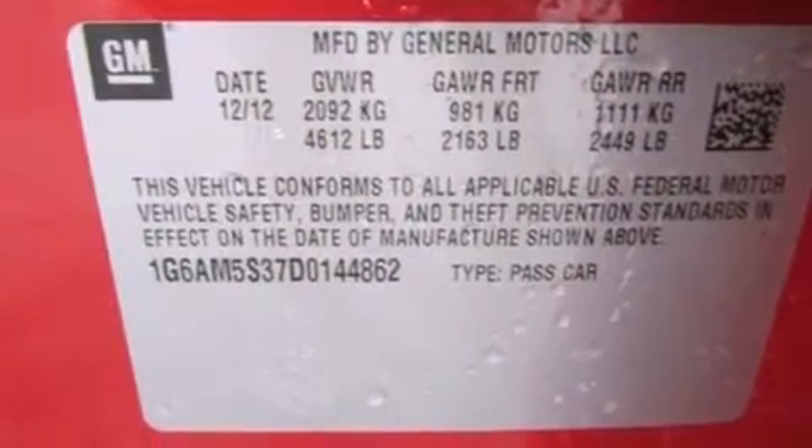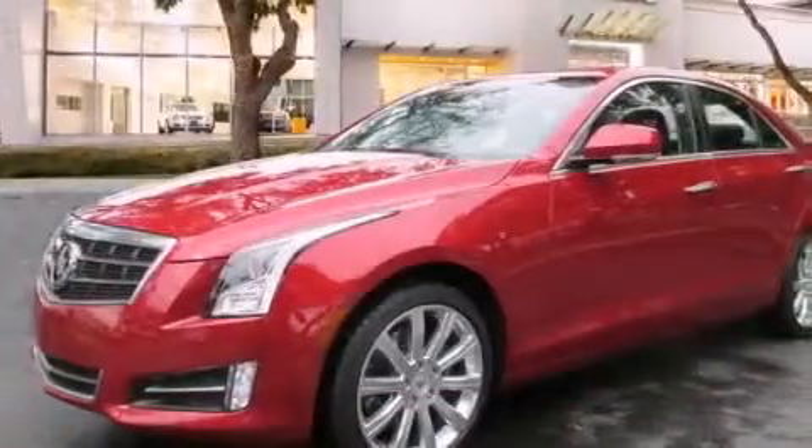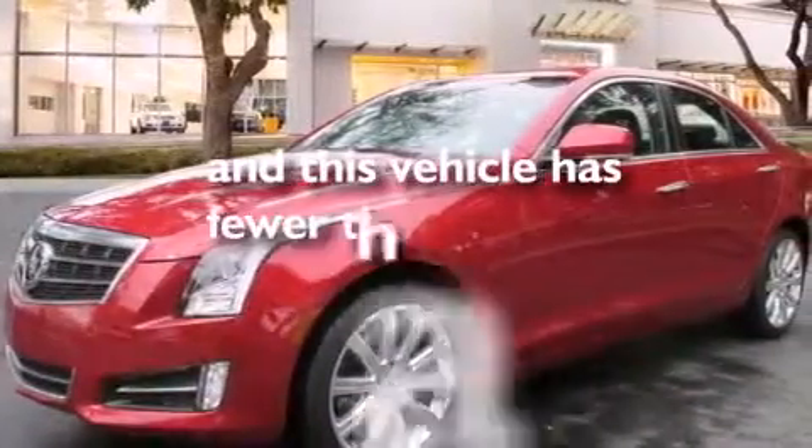Front and rear reading lights, a heads-up display, a stability control system, and this vehicle has fewer than 4,000 miles on the odometer.